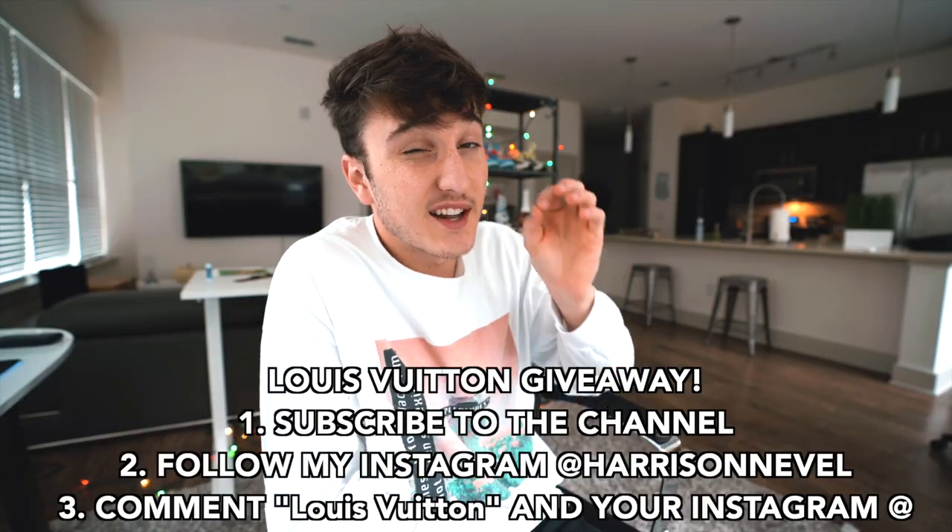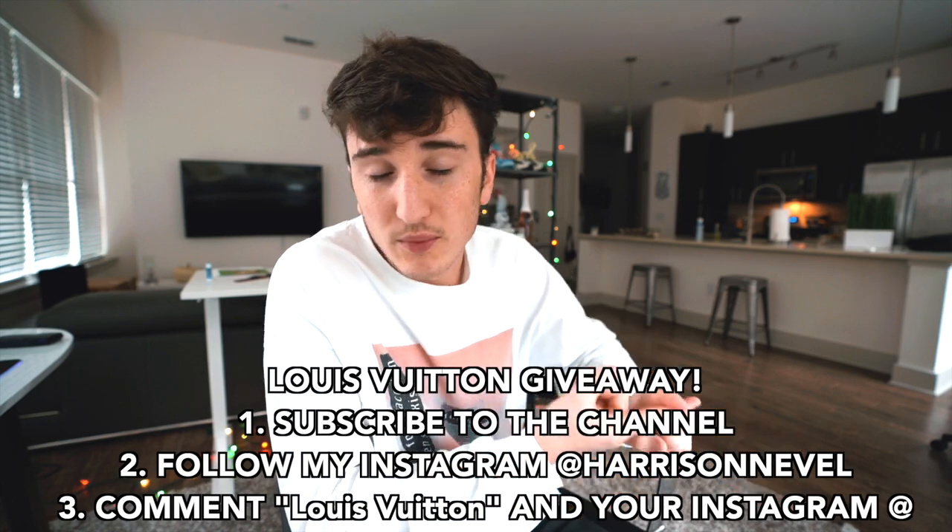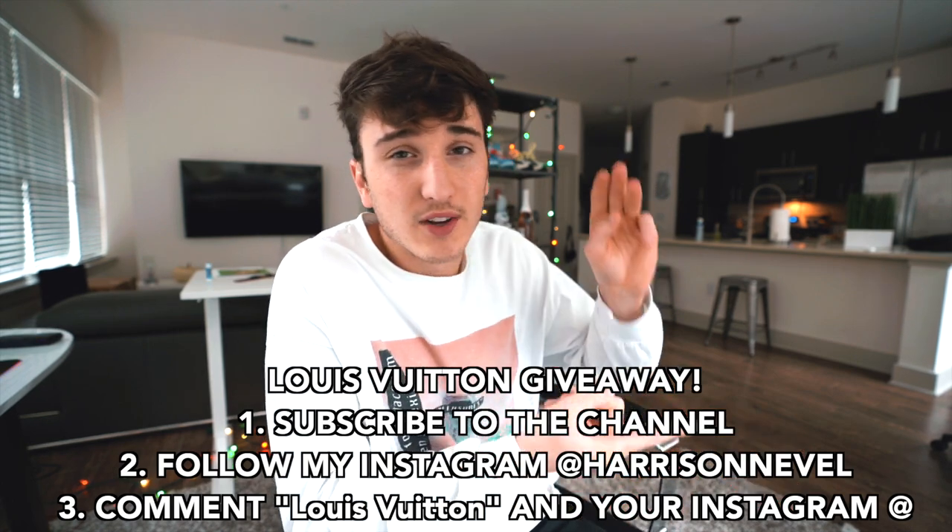I also found an item from Louis Vuitton in this video that I'm going to be giving away. If you want to see the rules, you have to subscribe to the channel, follow me on Instagram, and comment down below — all the rules will be in the description. I actually found the cheapest Gucci item I think I've ever found — actual Gucci.